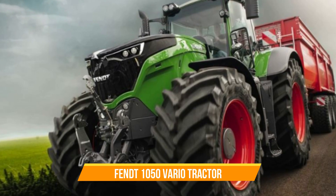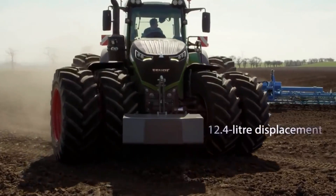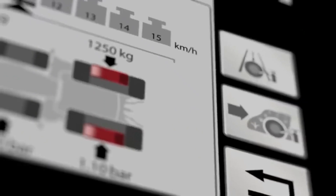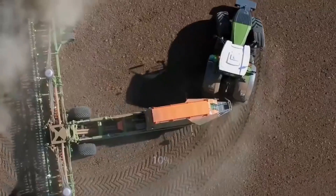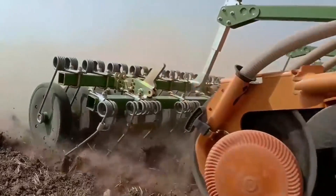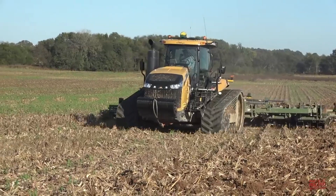Number five: Fendt 1050 Vario Tractor. This tractor is a symphony of power, innovation, and precision farming mastery. Beneath its sleek exterior lies a powerhouse fueled by a high-efficiency MAN six-cylinder engine delivering high torque even at low speeds. With large tires, intelligent ballasting, a tire pressure assistant, and its unique variable four-wheel drive, the 1050 Vario ensures unparalleled grip and maneuverability in any terrain.